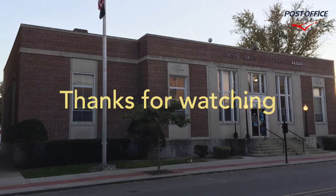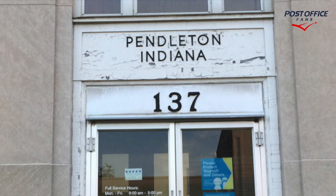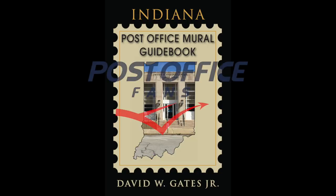Thank you for watching. Please like and subscribe and leave your questions and comments down below. You've been watching the Pendleton, Indiana Post Office video. Have a fantastic day.